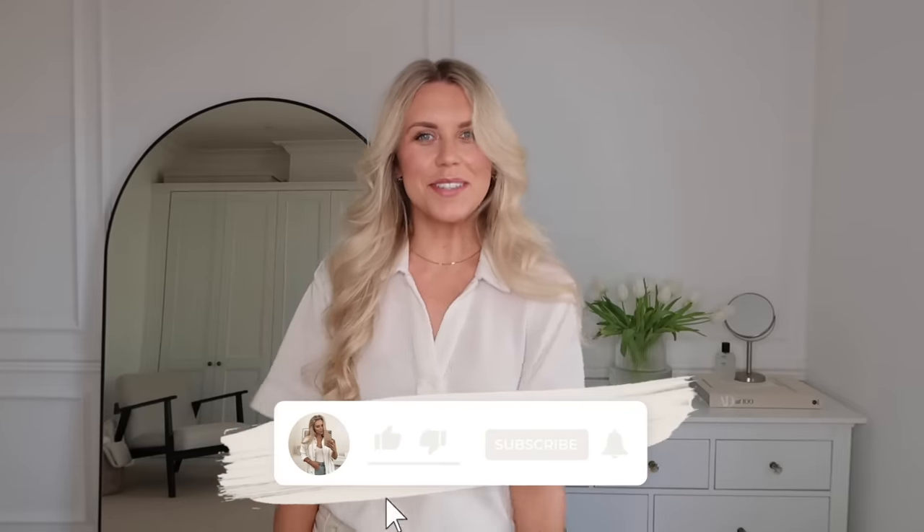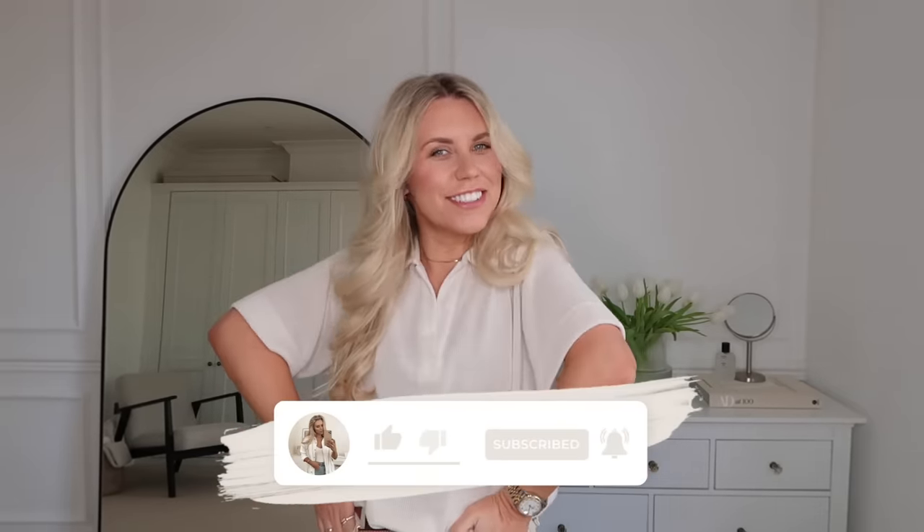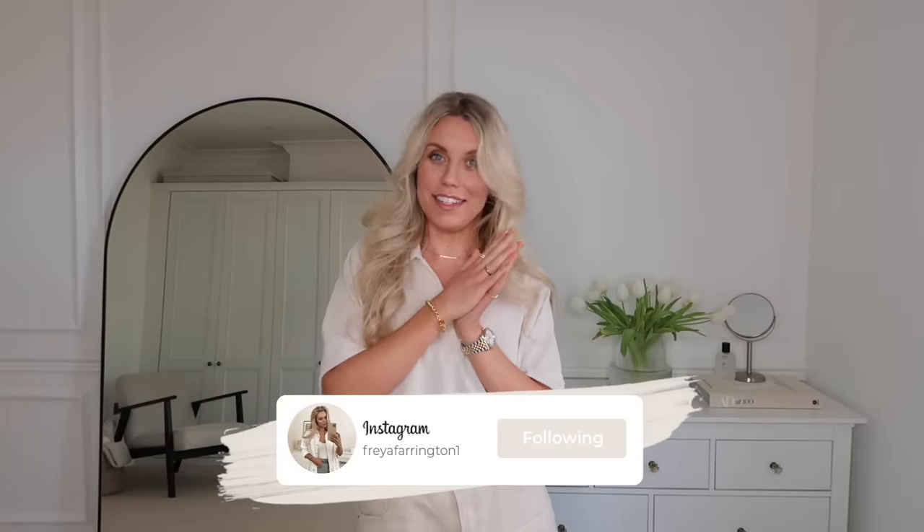Hi guys, welcome back to my channel and a brand new video — a Primark haul today, as it's one of your best favorites. I went in the other day and picked up a couple of bags full. I actually only went to the Trafford Centre one, and didn't even have expectations of doing a haul, but I just popped in and saw so many new amazing spring/summer finds that I kept adding to the basket.